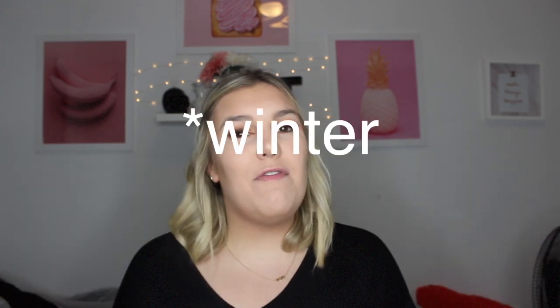Hey guys, welcome back to my channel! Today I'm going to be doing another fall haul because I am addicted to shopping. If I look like I'm wearing the same makeup, it's because I am — I'm filming a few videos at the same time since in university we don't have a lot of time.